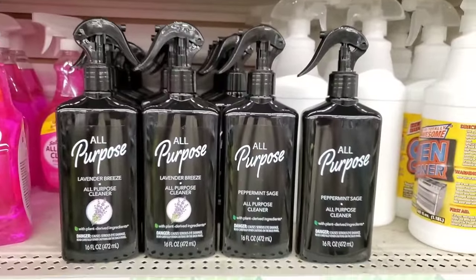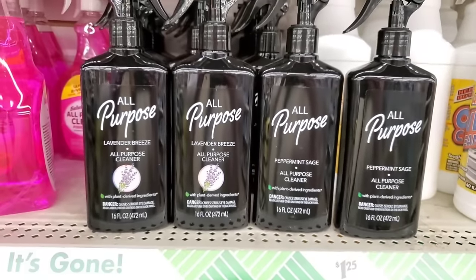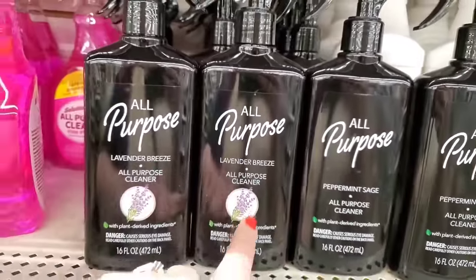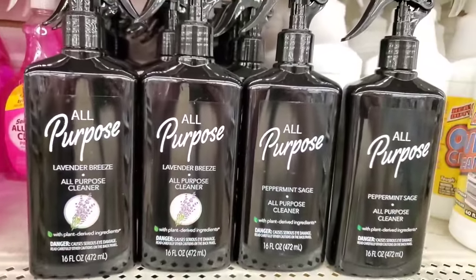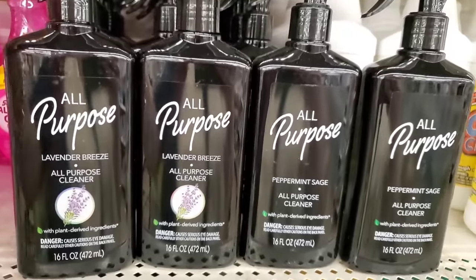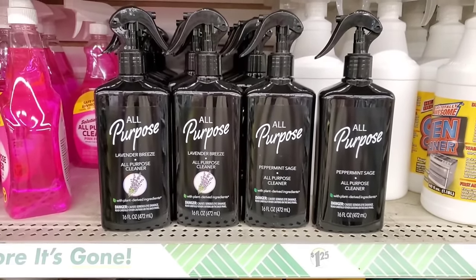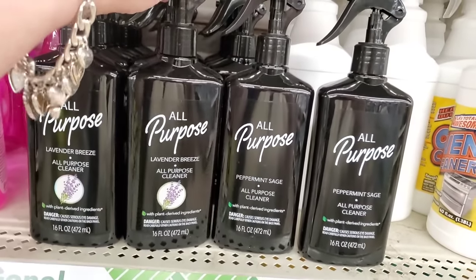Here in the back of the store I am seeing the original Peppermint Sage All-Purpose Cleaner, and now I'm realizing the Lavender Breeze All-Purpose Cleaner is a whole other scent. There are two scents to this amazing all-purpose cleaner, and the Lavender Breeze smells like real lavender that you are pulling out of your garden. These are plant-derived ingredients in Peppermint Sage or Lavender Breeze — I loved the first one so I'm sure I'll love this one too.